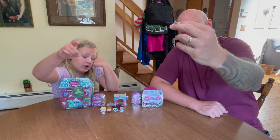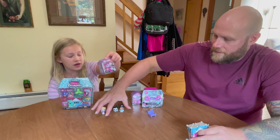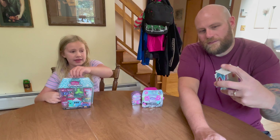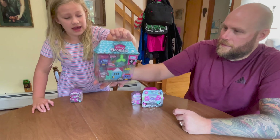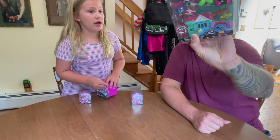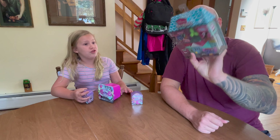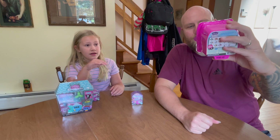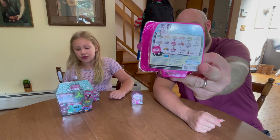They're hidden behind doors — Doorables. We also got this car thing: Disney Doorables Let's Go Road Trip Vehicle. Collect them all! On the back it has all the things to collect — there's cars, and then there's the characters.